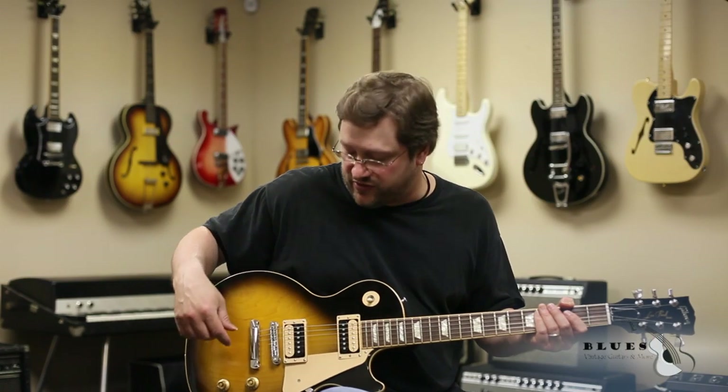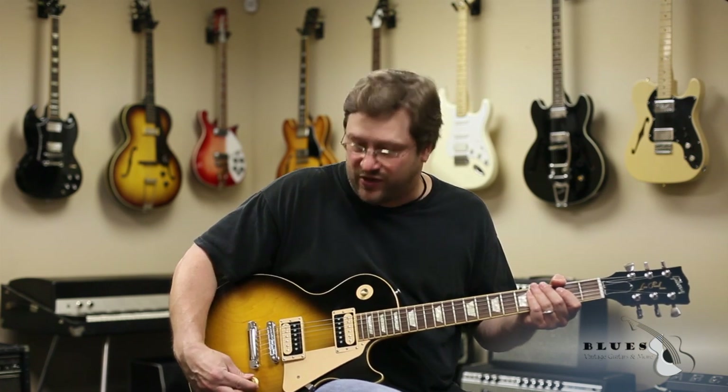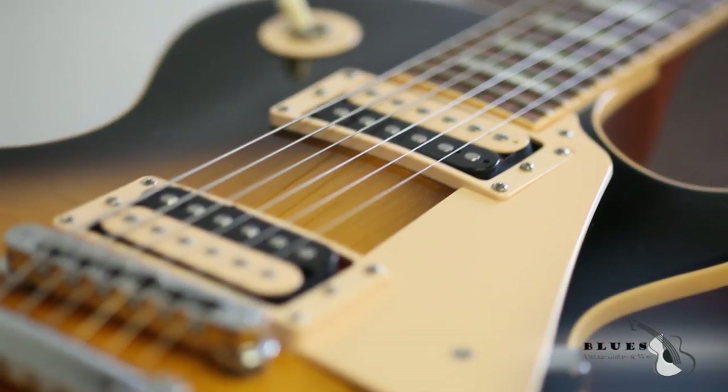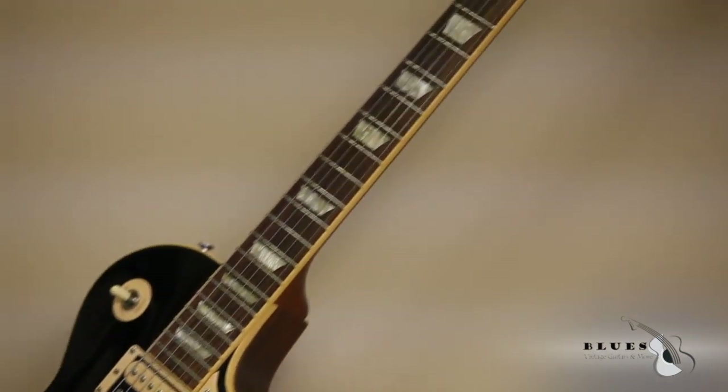Another outstanding feature of this guitar is each of the pickups features coil tapping, which will give you an insane variety of tones, as you well know. So overall this guitar is in about a 9.9, if not 9.999 condition.